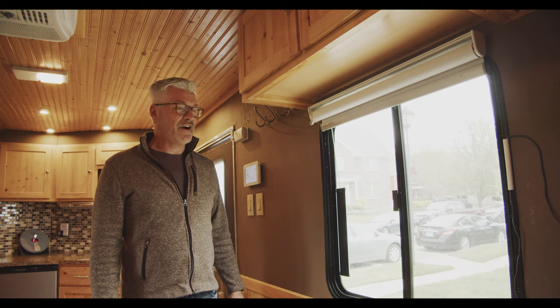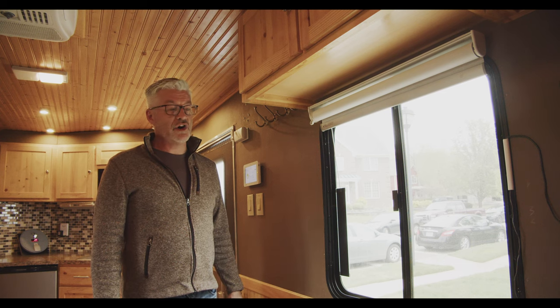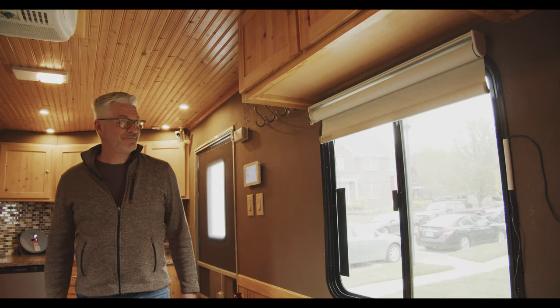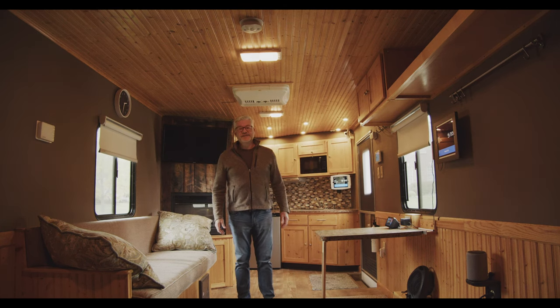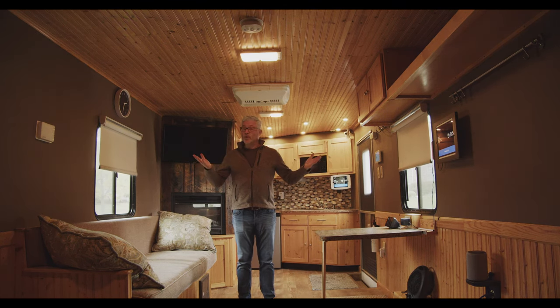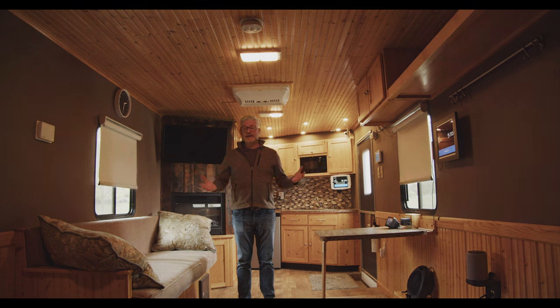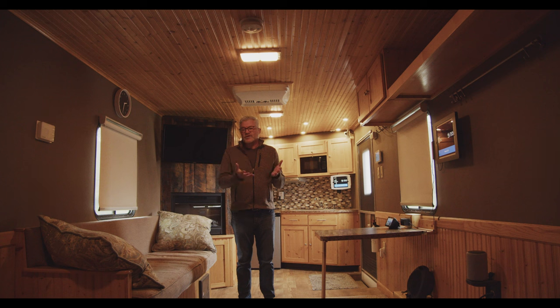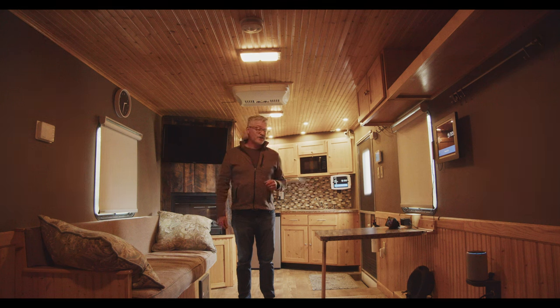Alexa, lower shades. One of the things I really love about these is they're a great example of the type of device that most of us would consider to be convenience, but for people with certain types of physical limitations, this could be a game-changer in terms of allowing them to live independently in a home. Alexa, raise shades.